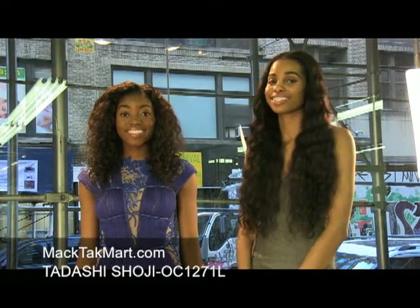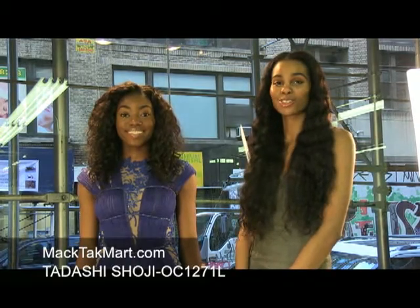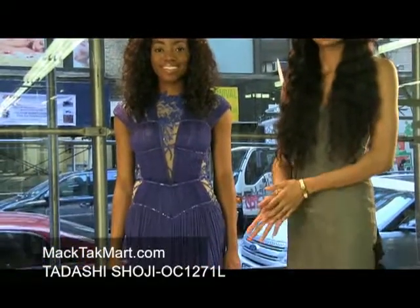Hello and welcome to MAC Tech Mart. Today we'll be debuting the Tadashi Shoji collection style number OC1271L.